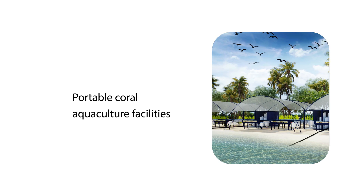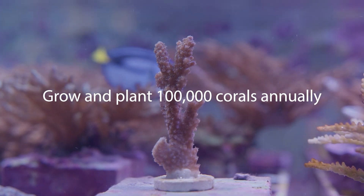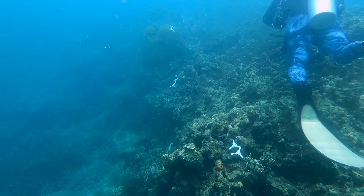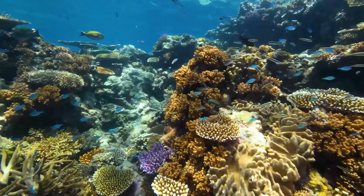The third project is a really exciting new project that the fund will support, which sees advanced scientific technology in action with portable coral aquaculture facilities developed by the Australian Institute of Marine Science. Each reef seed container can grow and plant 100,000 corals annually, and the fund will support the engagement of traditional owners and tourism operators in the first container here on the Great Barrier Reef.